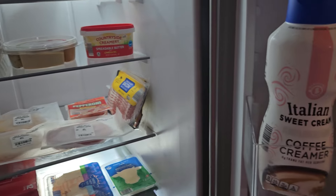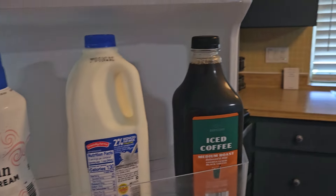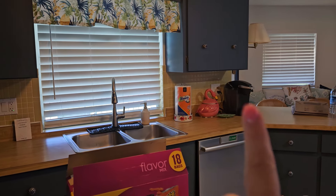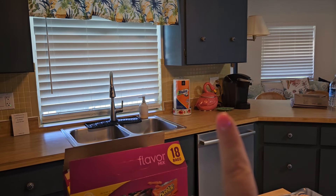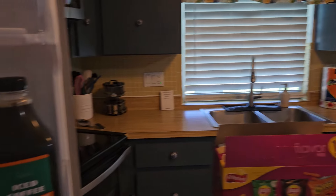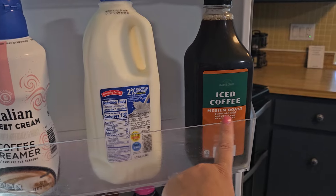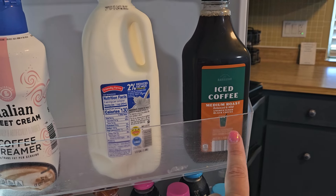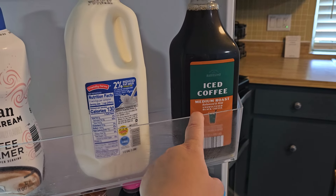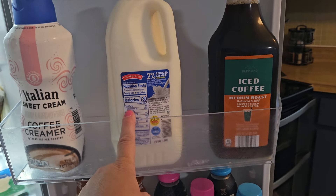Now over here in the door, some coffee creamer. They do have a Keurig machine right there — the flamingo holds the little pods — makes me so happy, I love that. Got the coffee creamer for that. And for iced coffee I picked up a medium roast, unsweetened black coffee. I don't know that brand but it was less expensive than like Starbucks. Then just a milk because we got the cereal.